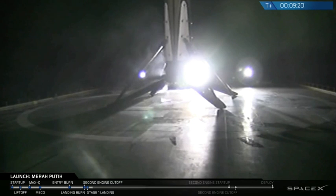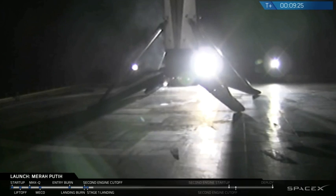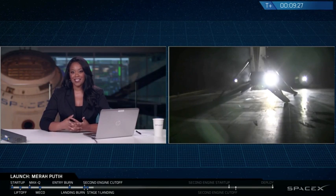It's a great shot right there. Meanwhile, second stage is in a good orbit, as mentioned before. It's going to continue to coast, and we're going to take a little break here and come back at T plus 26 minutes for second stage relight.